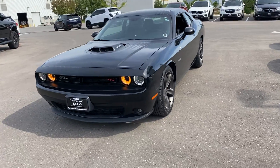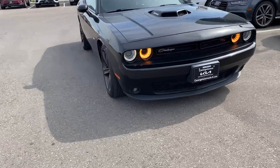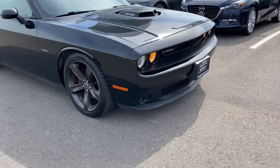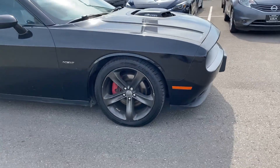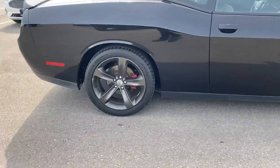Hi, this is Adrian here at Georgetown Kia. Just want to thank you for the interest in a 2016 Dodge Challenger. Going to walk around the vehicle — as you can see, excellent condition. This is the Shaker edition with 105,000 kilometers.